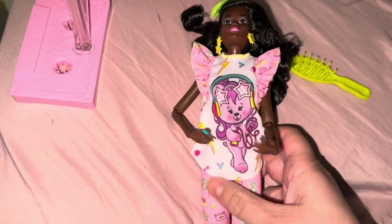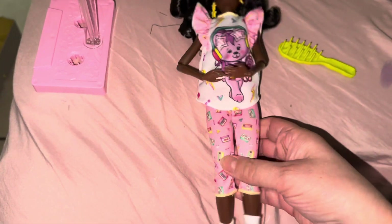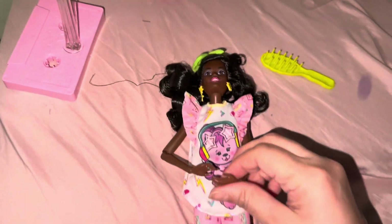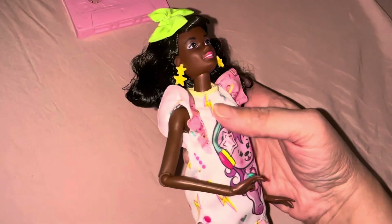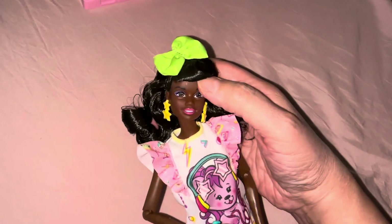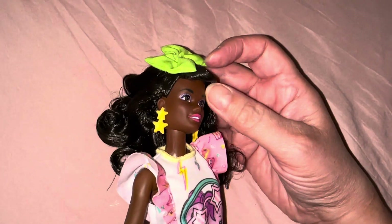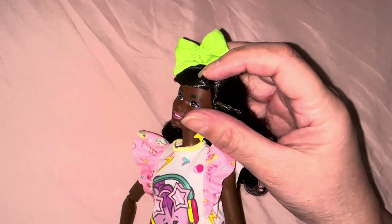She doesn't come with shoes because she's in her pajamas, but she has comfy socks with a cute little character. Her legs do bend — she's articulated at the wrist and at the elbow. She has star earrings and pink lipstick. She's so pretty, and she has good neck movement. Look at the bow — I used to comb my bangs just like that, curling them under. I don't know why that was a thing!